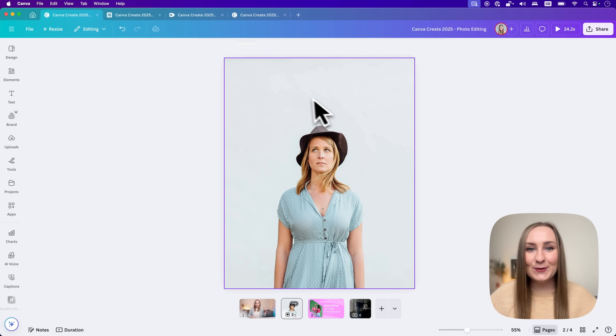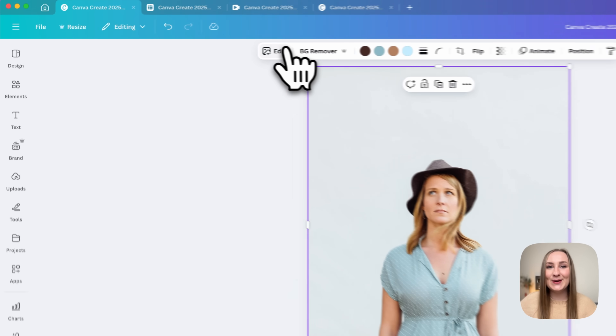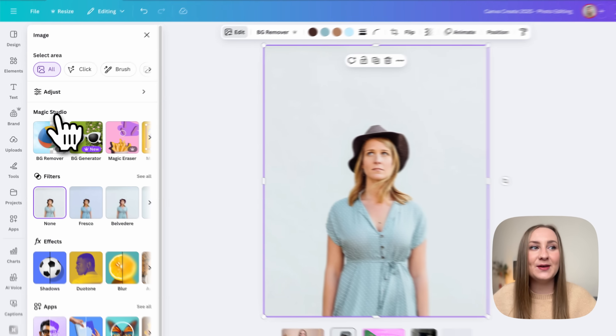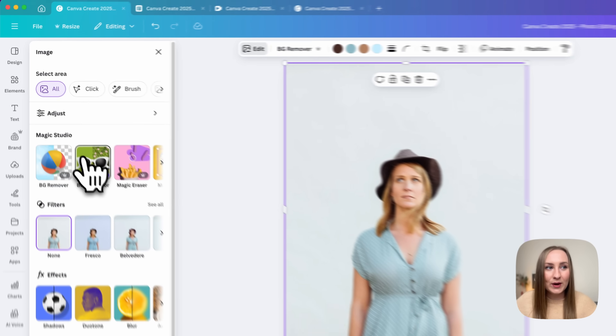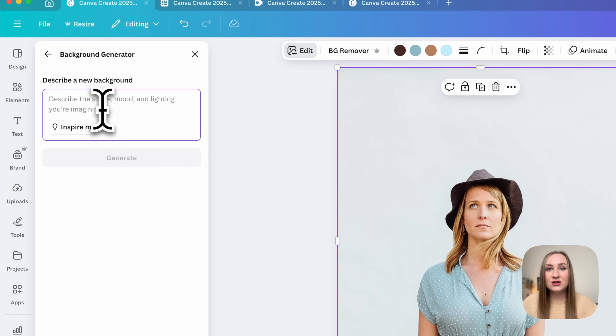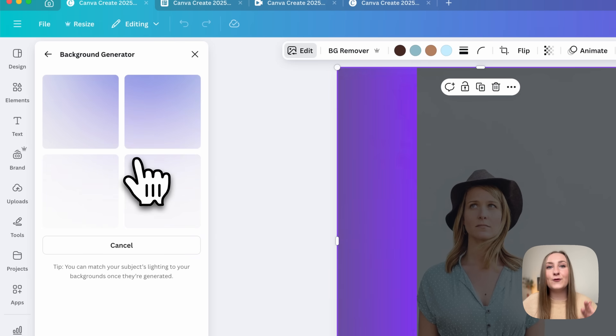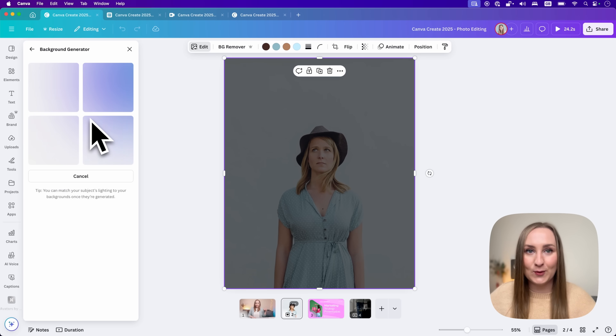Canva has been all about background removing for a long time, but now it's time to look at backgrounds in a different light. We can now generate completely new backgrounds for our photos, which gives us a whole new level of customization. Once you select an image and go to Edit at the top, you'll see the new background generator feature under Magic Studio. With a quick prompt you can describe what you want — I'll say 'flowery meadow' and hit generate for some new backgrounds.